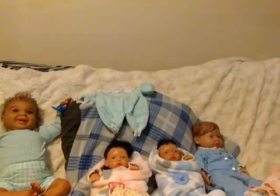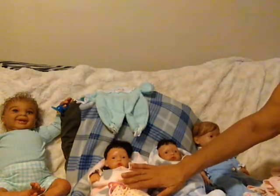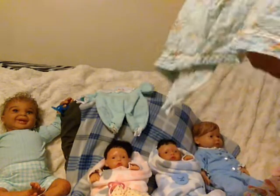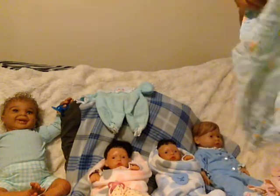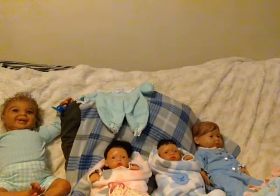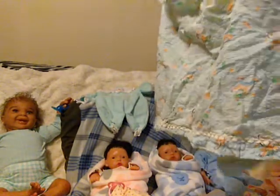I mainly got it because it said it had some clothes for 10 inch and 15 inch babies, which I do have right here. But these are bigger than what she said. I'm not even tripping — I'll take what I can get. As long as it wasn't a scam and I got what I was supposed to get.